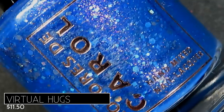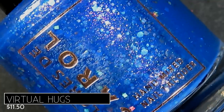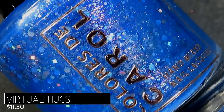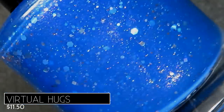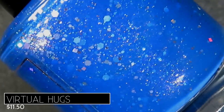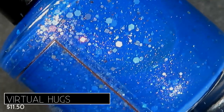Up next is Virtual Hugs, described as a medium blue crelly with aurora shimmer and a mix of pink, purple, and blue metallic and holographic glitters, also retailing for $11.50. The base color is a beautiful mid-toned blue — bright and vibrant but not too vibrant. I don't usually gravitate toward this shade of blue in winter, but I could see this being beautiful in fall or transitioning from summer to fall.